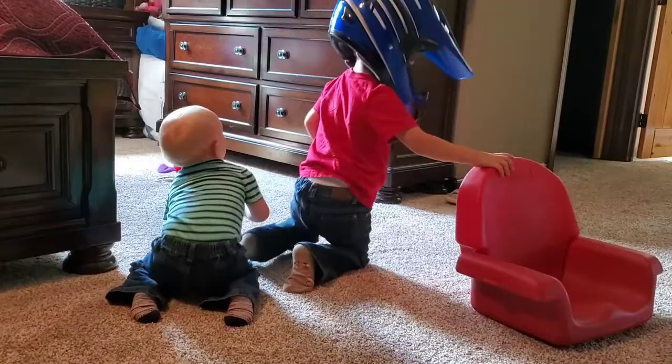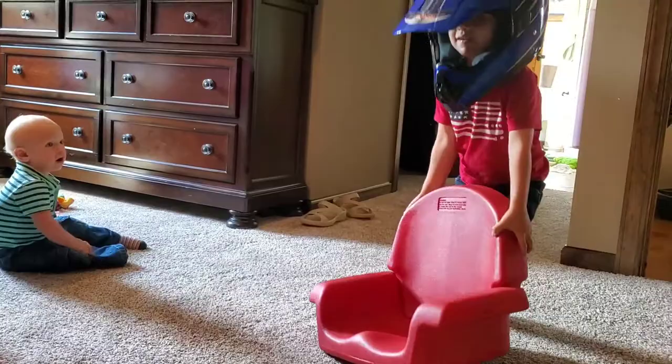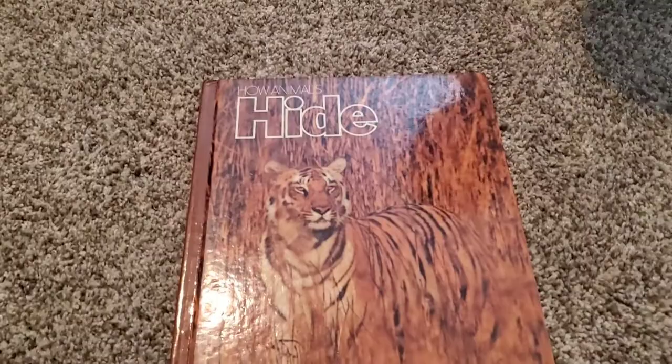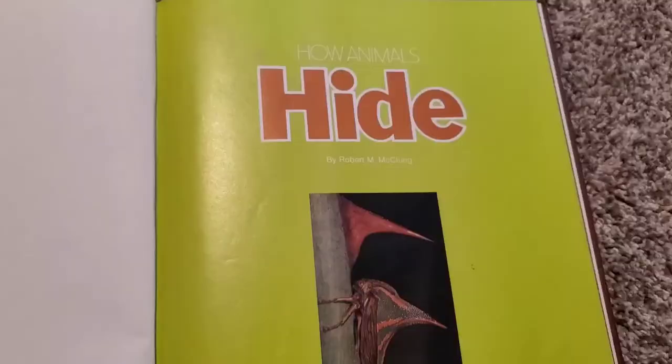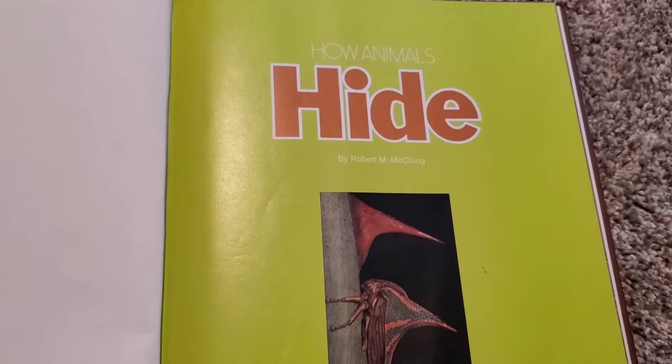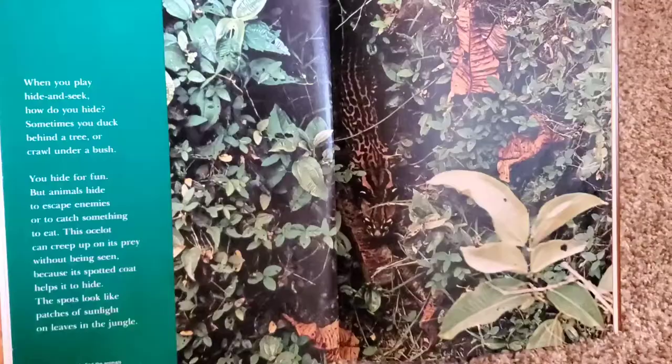Does that look like fun, Andrew? Okay, Mommy's going to read our book for the day. This is a cool book. It says How Animals Hide. It's a National Geographic Explorer book — Look for Young Explorers. Does that look good to you, Andrew? This book is written by Robert M. McClung. How Animals Hide.